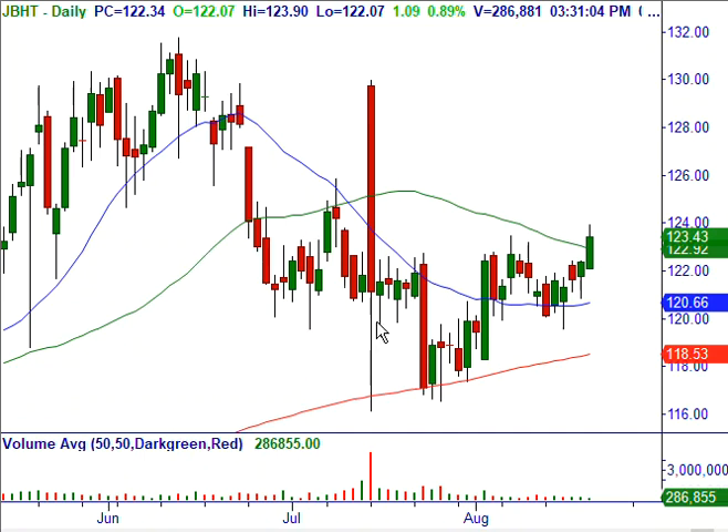This is a classic reverse head and shoulders pattern right off the rising 200 moving average on the daily chart. This is a big head, this is a left shoulder, right shoulder. And if we close like this, then the real body — the closing price — is going to be a decisive breakout.